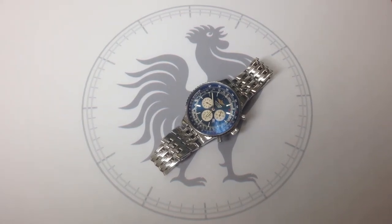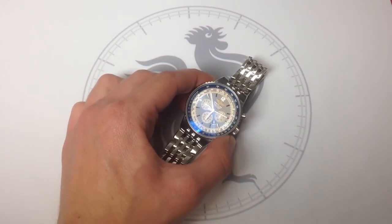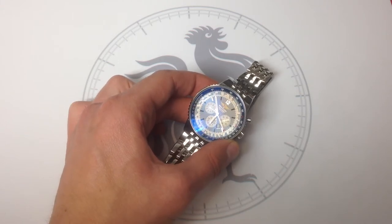Hi, I'm Tim. Welcome to Watch One. Thanks for logging on. If you were following the watch industry trade shows this year, both at Salon International in Geneva and at Baselworld, blue was back in a big way.